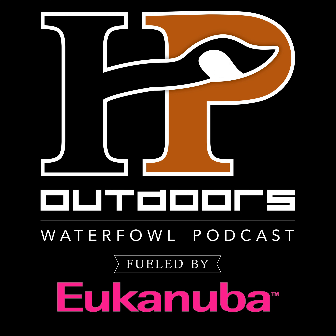That's going to do it for this episode of the HP Outdoors Waterfowl Podcast. If you're new to the show, head over to iTunes and check out some of our past episodes. While you're there, leave us a five-star rating and review — it's the best way for like-minded hunters to find our show. Check us out on social media and over at hpoutdoors.com. That's going to do it for this week. Until next time, for Dan, I'm Josh. Take care.